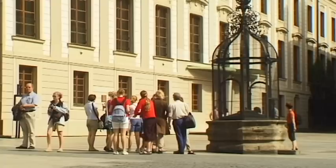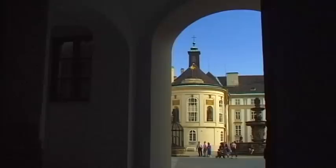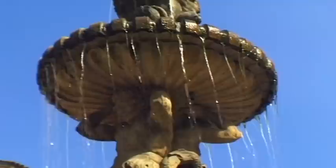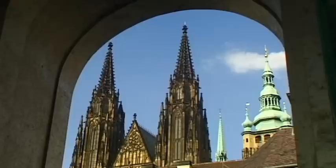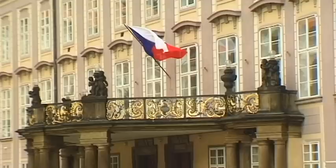Through the Matthias Gate, there is a courtyard. Suddenly, all is silent, and the sound of the fountain seems to tell its own tale. Next is the old royal palace — the present living quarters of the country's president.